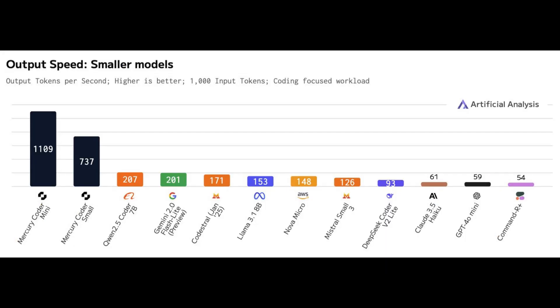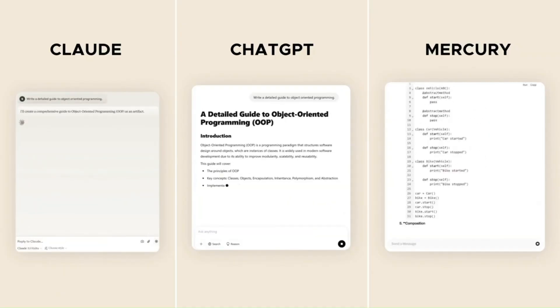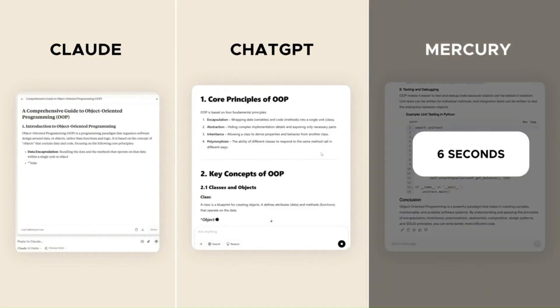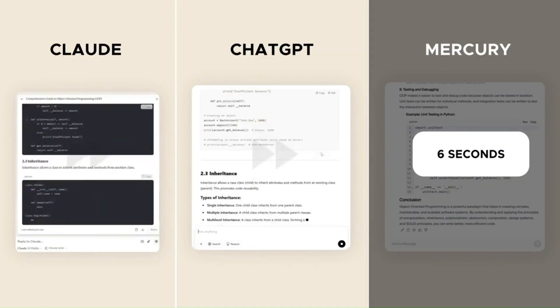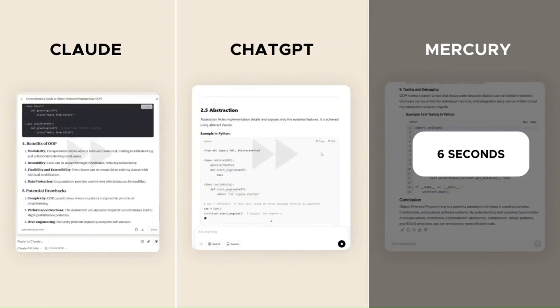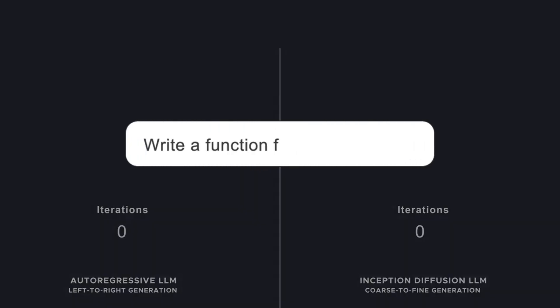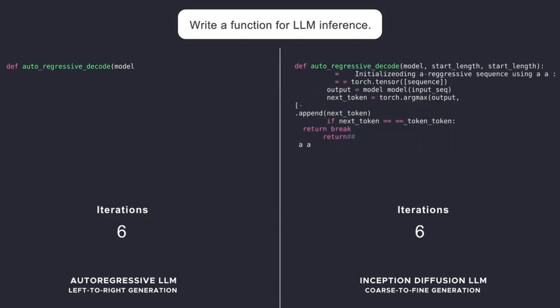Its ability to generate text so rapidly opens up exciting possibilities for applications like customer support, code generation, and enterprise automation. Industry leaders are taking notice. AI researcher Andrej Karpathy remarked: "It's been a mystery why text generation has resisted diffusion while image and video generation have embraced it. This model could reveal new strengths and weaknesses in AI text generation."